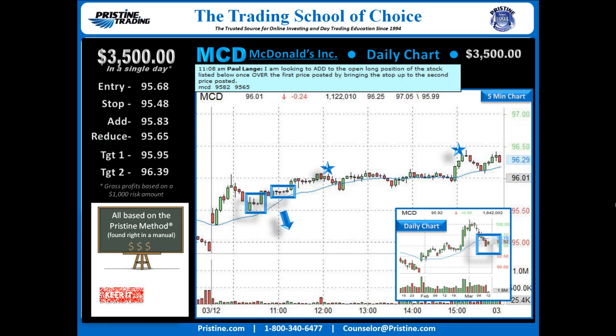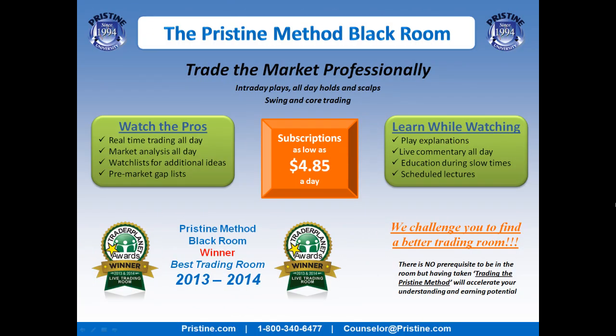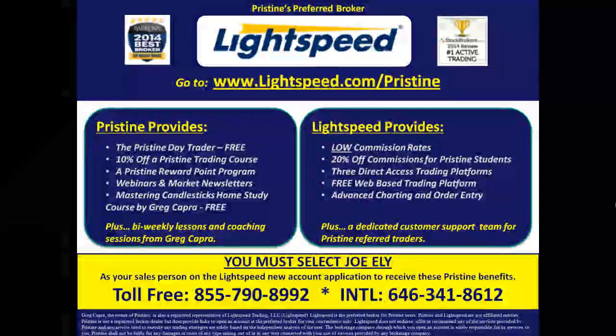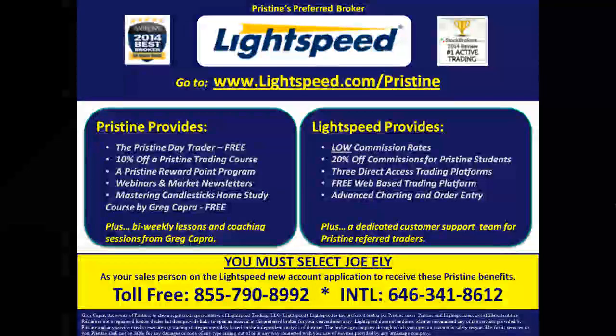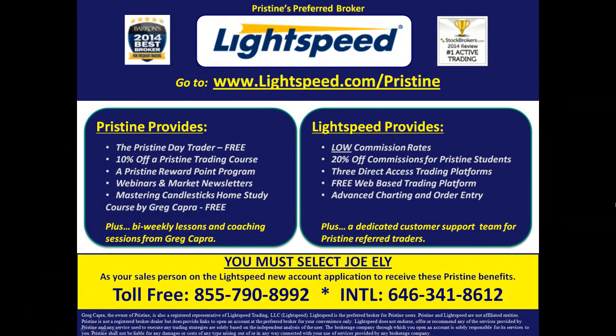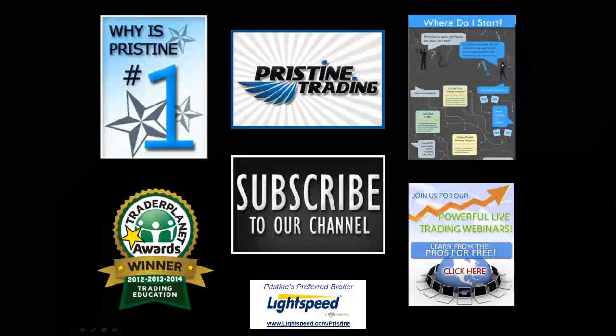I believe it's important to keep things simple, and once someone is trained in the Pristine method, this is a very straightforward play. If you'd like to watch plays like this, come join me in the Pristine method black room. Visit the website or call a counselor at the number below. For those of you looking for a broker, there are tremendous benefits to Pristine clients who use Lightspeed — ask a counselor for details. Until next time, this is Paul Lang. Feel free to contact me with any questions at paul@pristine.com.